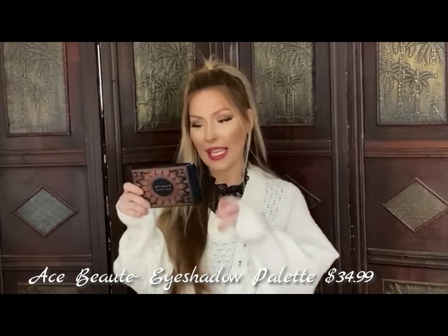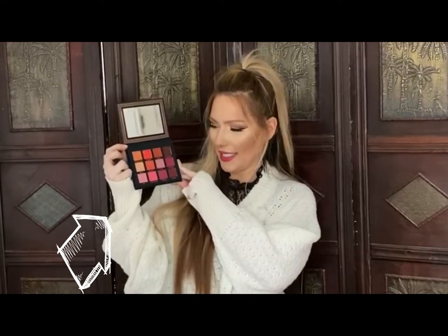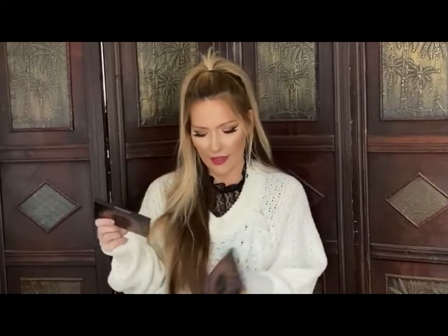This next palette is by Ace Beauty — the Scarlet Dusk Palette. It says on the back that this is the sister palette to their Vintage Dawn Palette, so if you have that one, let me know how you like it. This is going in my next huge giveaway because the colors are a little too vibrant for me. It's got oranges in it — I'm more of a neutral person, I like browns and golds. I think the darker your skin tone, the better these look because they just pop.